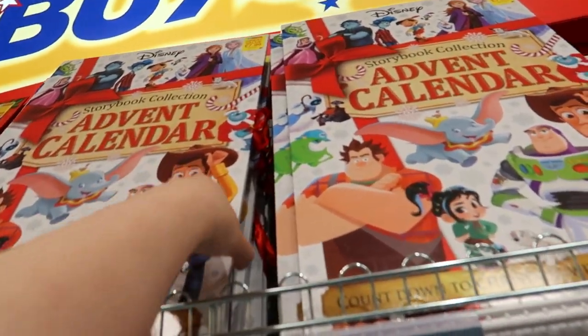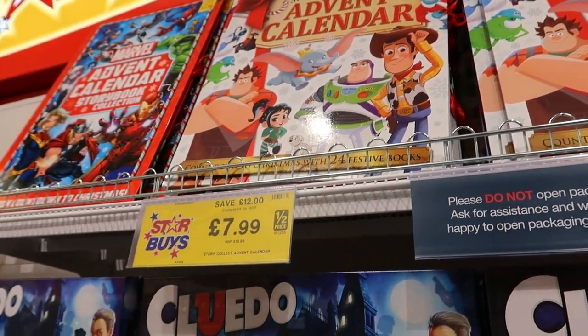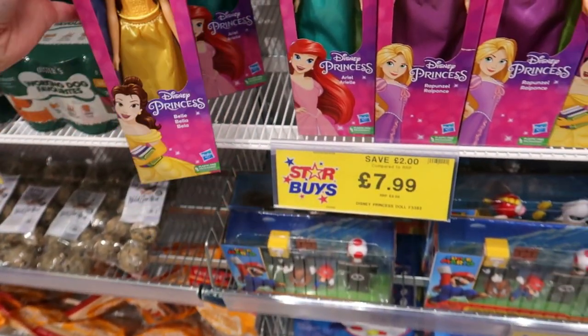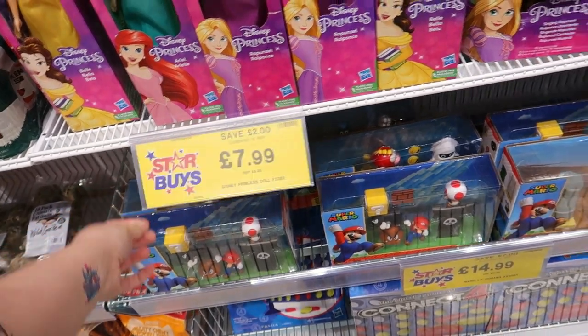You can get little storybooks in there for £7.99 — they're good stocking fillers. There are little princess ones: Belle, Ariel, Rapunzel. There's also an eight-pound one, or you can get a singing one for fifteen pounds.